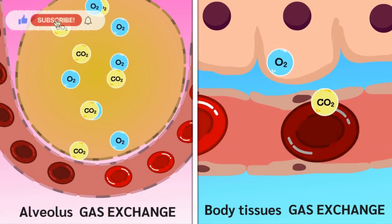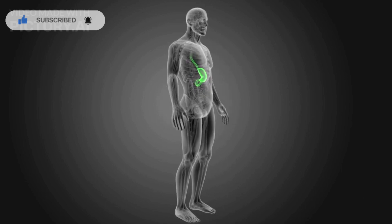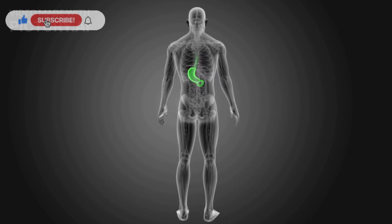Now let's explore how gas is expelled from our bodies. It involves a combination of factors, including the relaxation of the anal sphincters and the movement of muscles in the gastrointestinal tract.